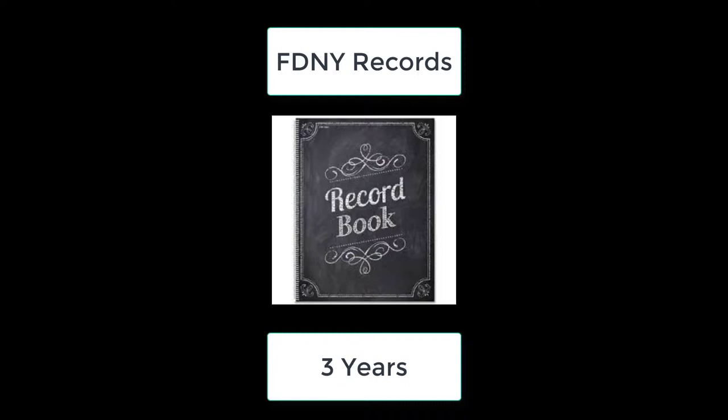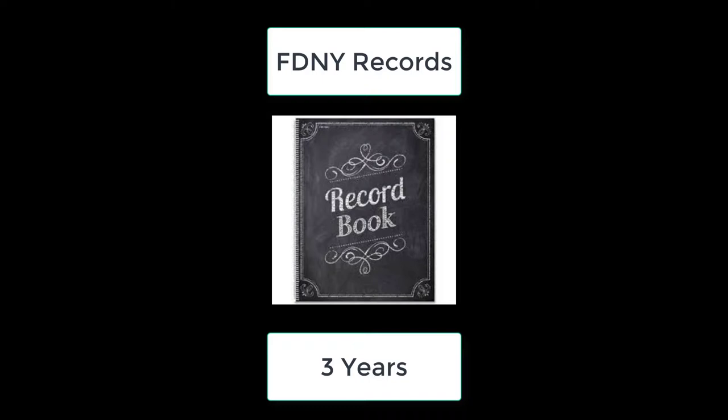You must also document your records for up to three years with the FDNY, and they must be made readily available. The FDNY exam will consist of 40 multiple choice questions and you must score at least 70% to pass. This is a helpful video, but you should read the FDNY material to make sure you are ready to take your exam.